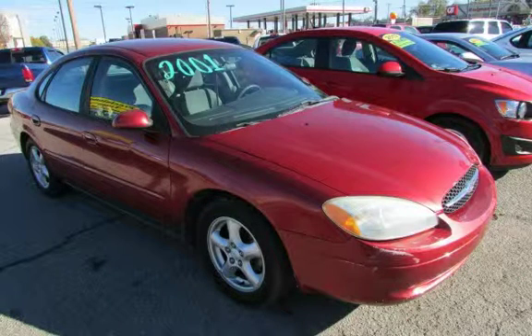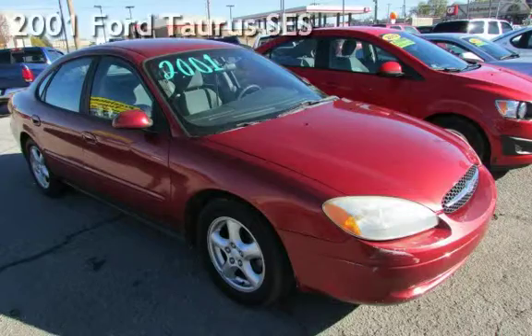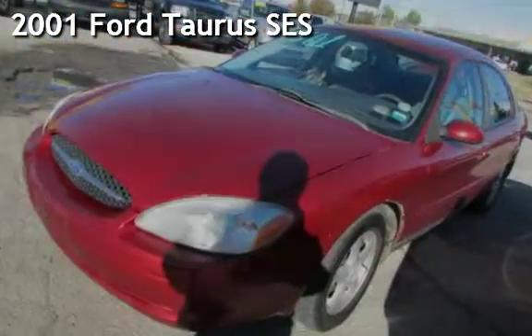Azteca Motor, Tulsa Oklahoma, best used cars, home of the buy here pay here. Presenting a pre-owned 2001 Ford Taurus SES.